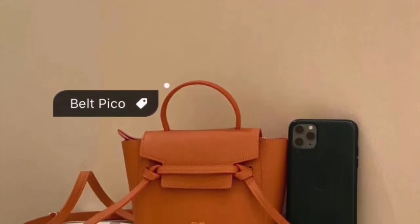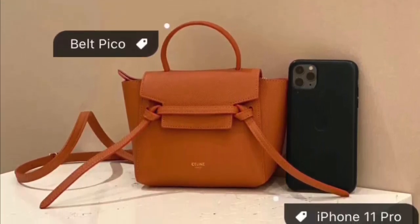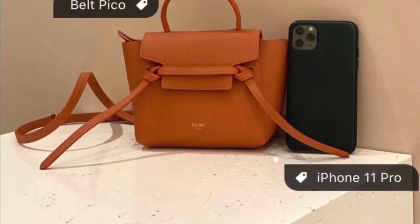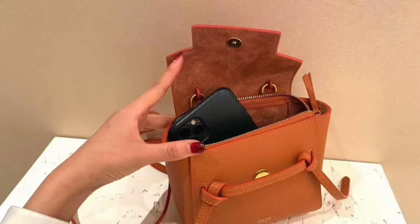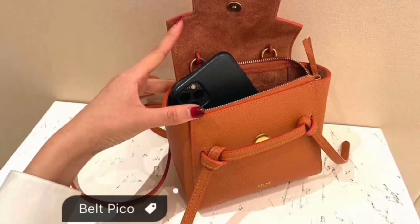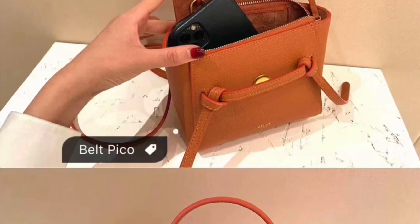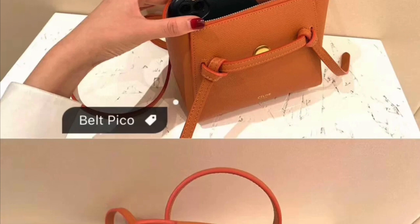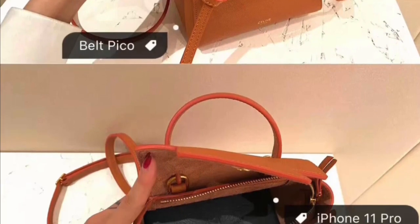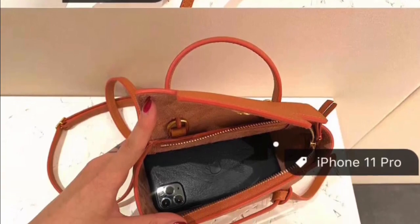Here's a quick demonstration of the Picot size versus the iPhone 11 Plus. As you can see, although the belt bag is not as tall as the iPhone Plus, it can fit the iPhone inside quite comfortably — you can put the phone in horizontally or diagonally and it shouldn't be a problem. Plus, you can fit some other daily essentials and still have a lot of space inside the bag.